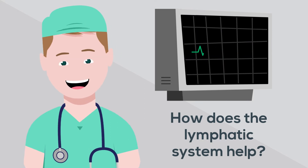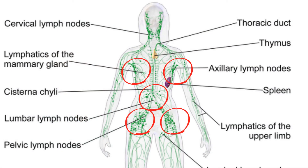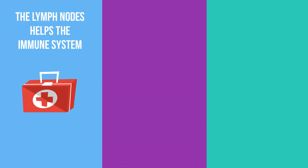So how does the lymphatic system keep you alive? Lymph nodes are responsible for filtering lymph and provide part of the immune response. Lymphocytes found at these nodules help fight the pathogens that are in your lymph.